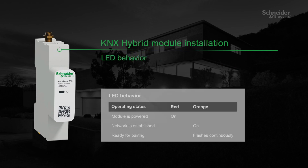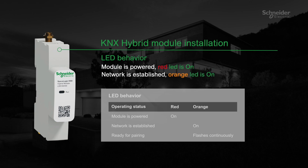LED behaviour: module is powered — red LED is on. Network is established — orange LED is on. Ready to pair — orange LED flashes continuously.